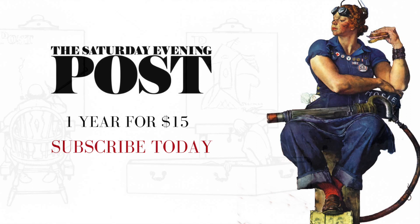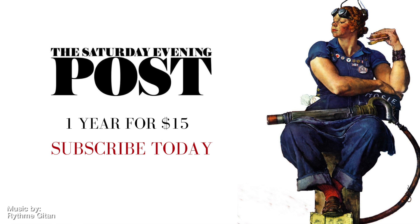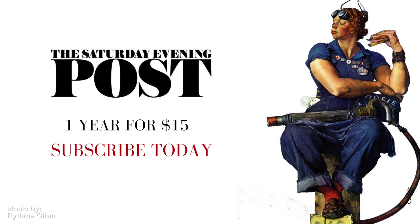This video was brought to you by the Saturday Evening Post Digital Archives. Saturday Evening Post members can explore our 200-year-old archive and receive six issues of the print edition for only $15 a year.